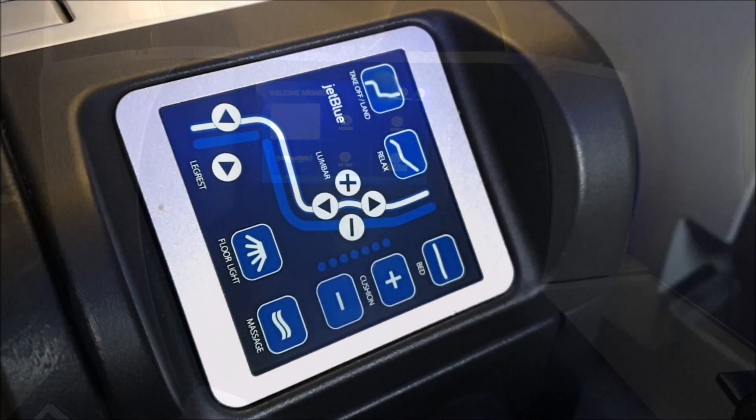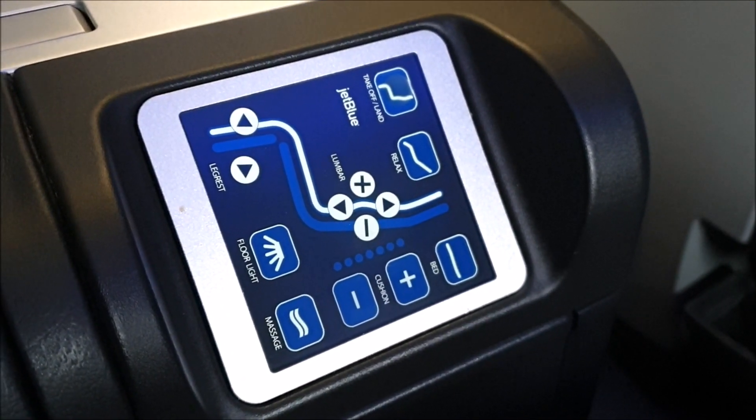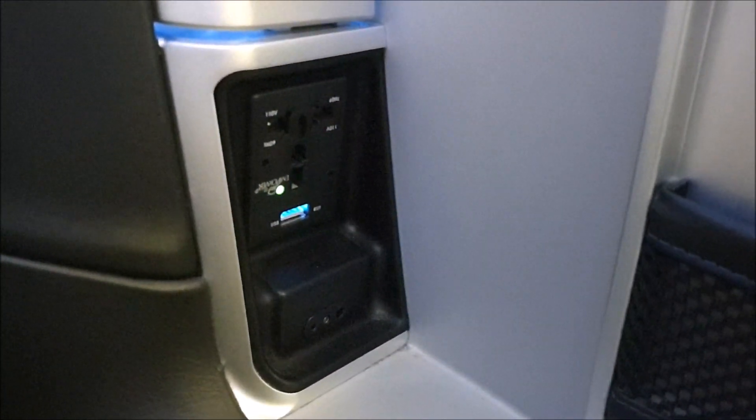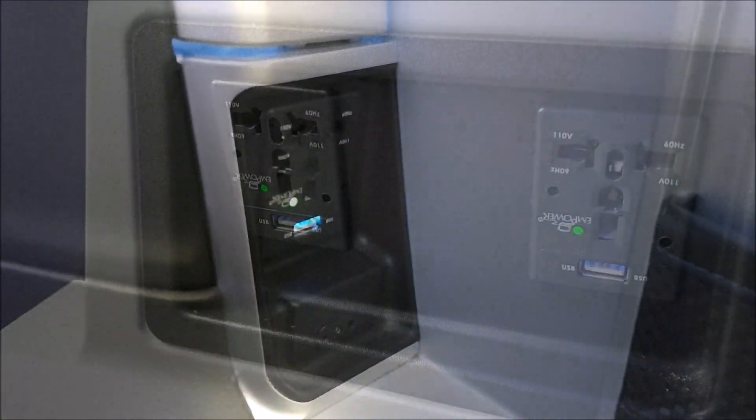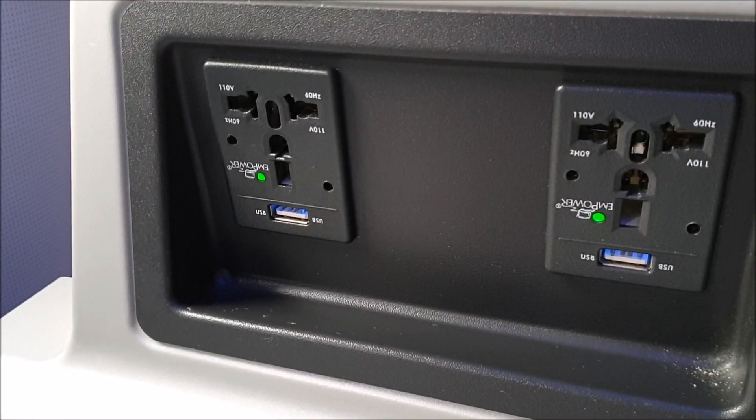The seats themselves are very nice and comfortable, with easy-to-use seat controls to adjust your seat. JetBlue also makes sure you don't run out of any power during your trip — I actually had three plugs on my seat to use during the flight, which is really handy.